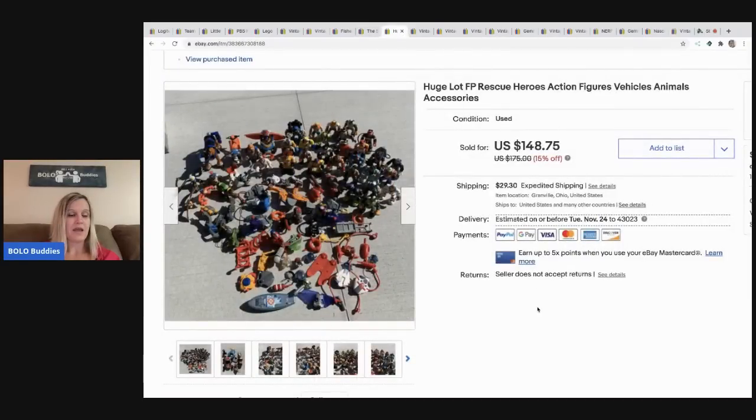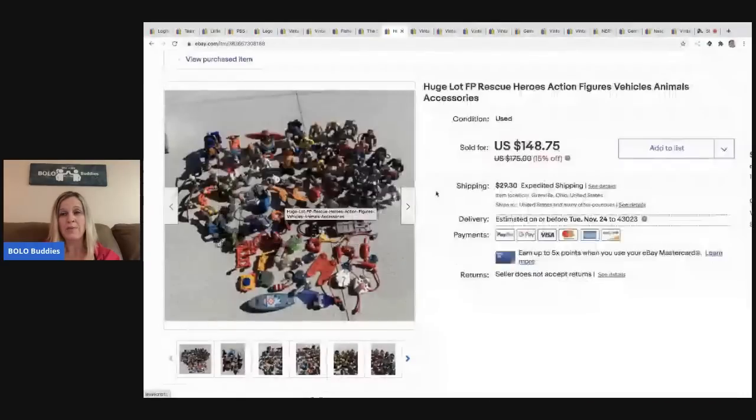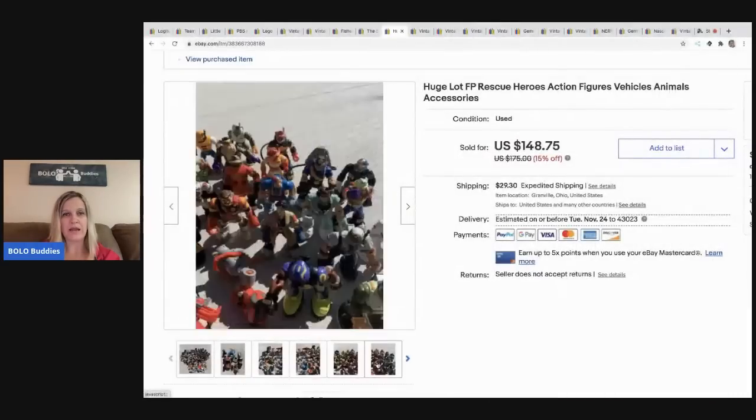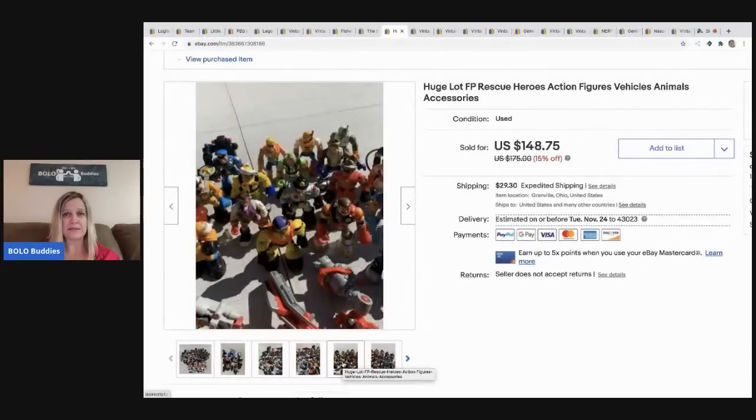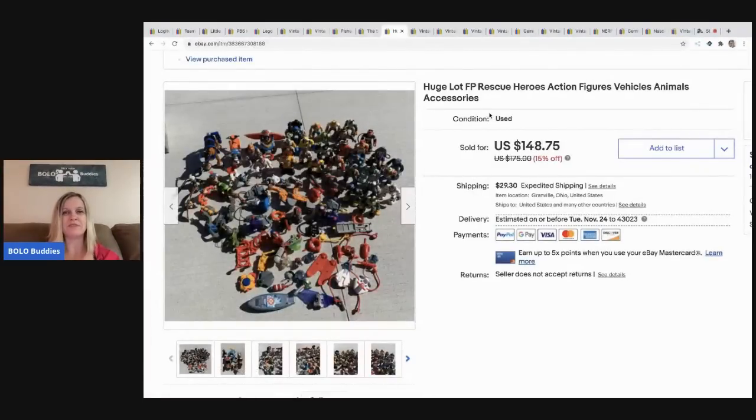I went to a garage sale and all of this stuff was $10. These sold really fast, but they sat for a long time because I didn't want to deal with them — I didn't want to find a box and it was a big heavy box. I could have sold them separately, probably for more, but I just didn't want to mess with figuring out who they were. So I bundled them up, listed them, and they sold for $148.75 with the buyer paying shipping. Ten bucks into $148 — awesome, done.